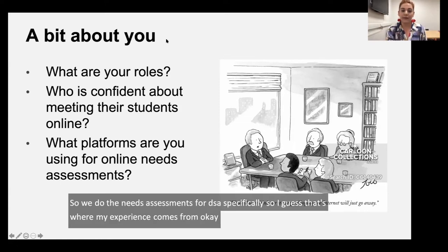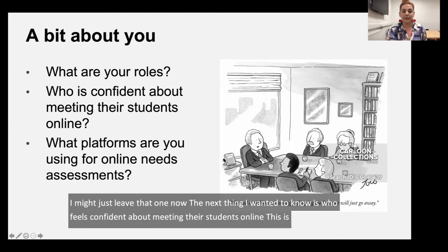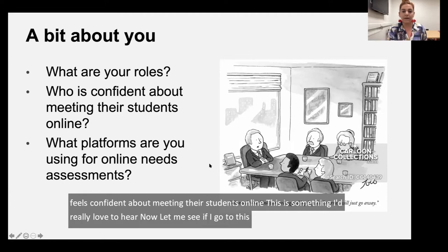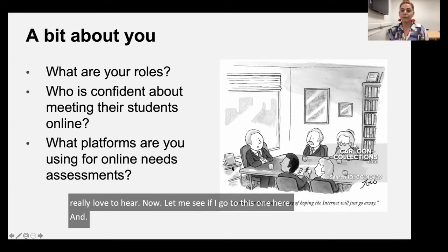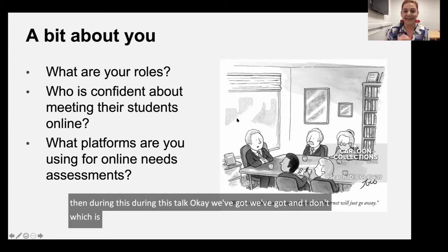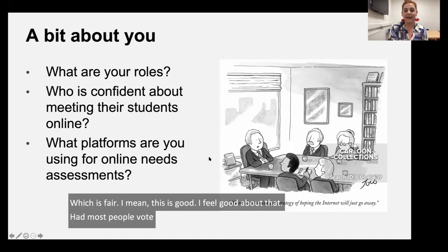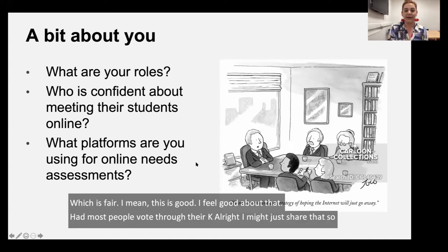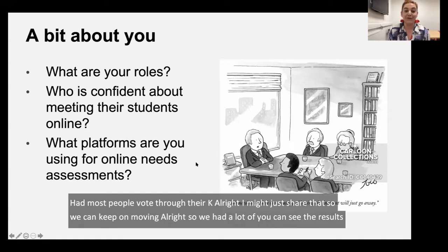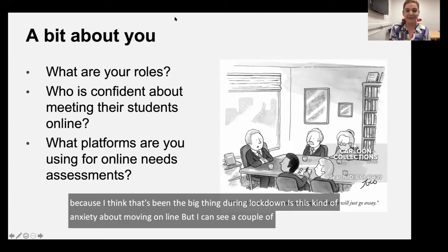The next thing I'd love to know is who feels confident about meeting their students online. We have lots of positive responses — hopefully I'm just preaching to the choir. We can see a lot of 'I do's, which is really good. I think that's been the big thing during lockdown — this anxiety about moving online. But I can see a couple of 'I don't's. Don't panic — hopefully I've got some good tips for you today.